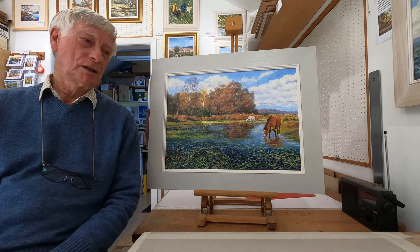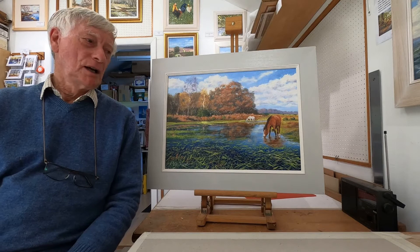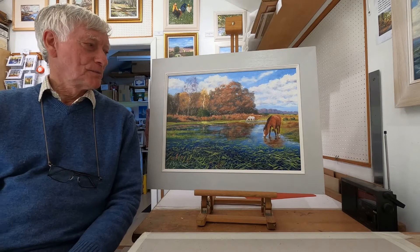Hello, I'm just preparing some paintings for an exhibition that's going to go into a new gallery called Chalks in Livingston, and they've asked me to put in five paintings, so I thought I'd show you some of the paintings.